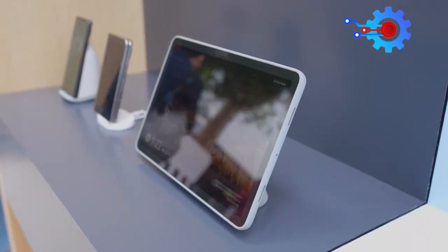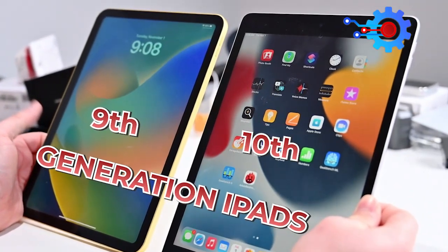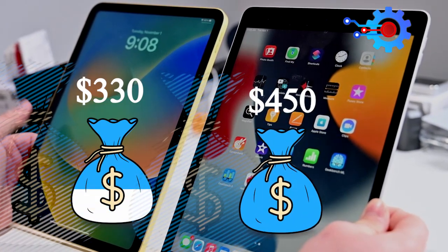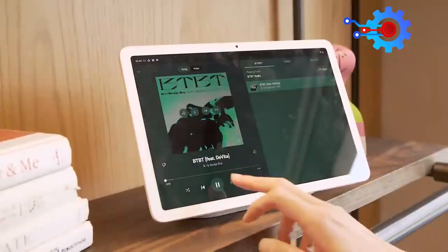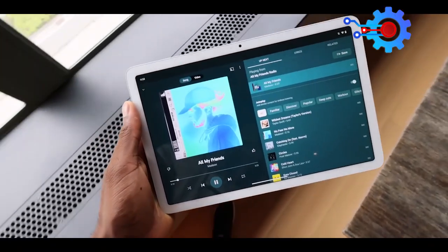However, some see it as a bit overpriced, considering that the 9th and 10th generation iPads still sell for $330 and $450, respectively. But looking at its functionalities, it is fair to say the Pixel Tablet is worth the price.